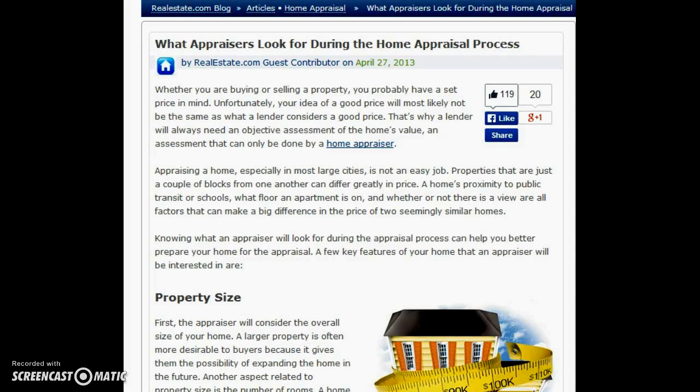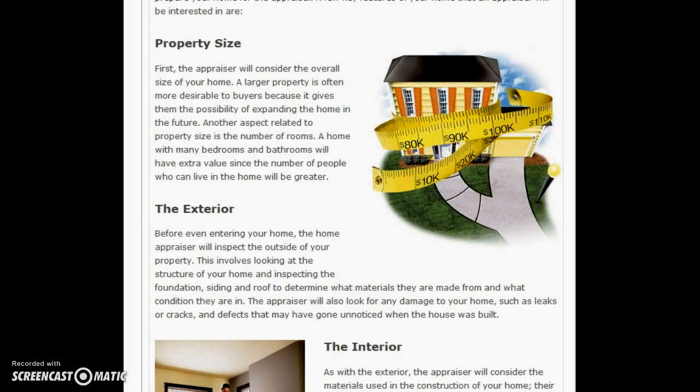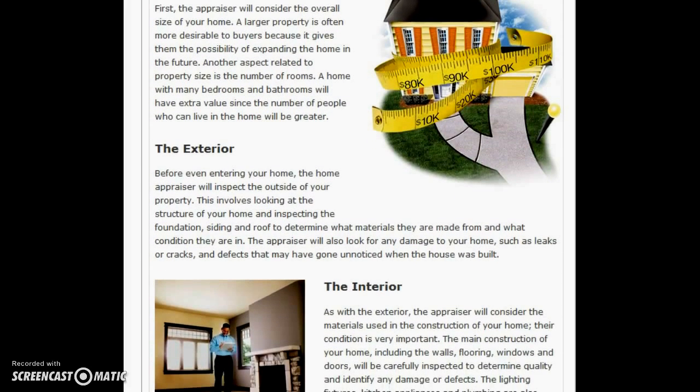They're going to look at the size of your home. They want to compare apples to apples — your square footage versus the other square footage in your area. The exterior: where you are, are you on a busy street, are you on a golf course, what kind of view do you have? Also, what kind of property is it — is it brick, cedar, wood, or siding?